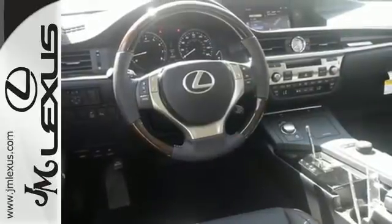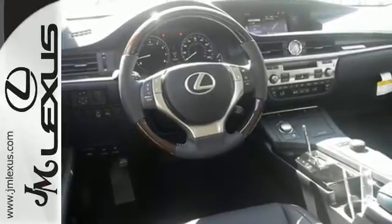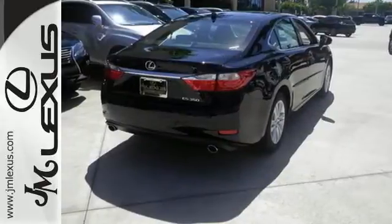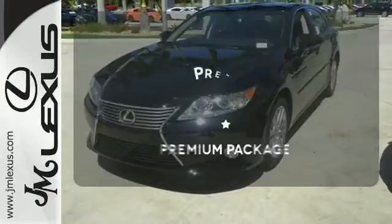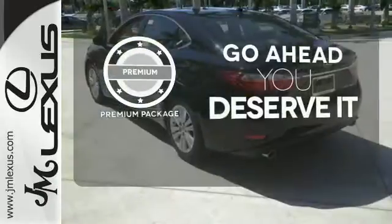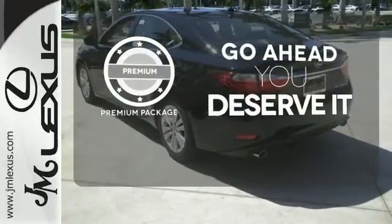Everything from the color multi-information display to the smart access and dual-zone climate control is in place to give you a luxuriously thrilling ride. For those who enjoy the finer things, the premium package is included for you.